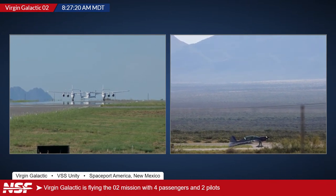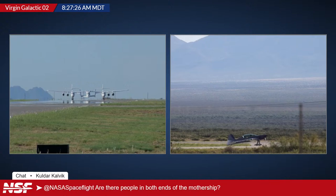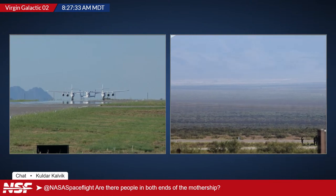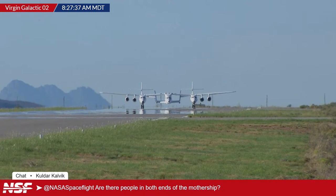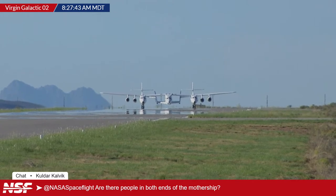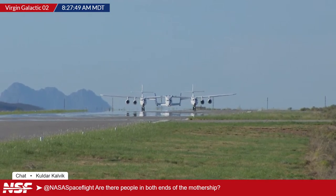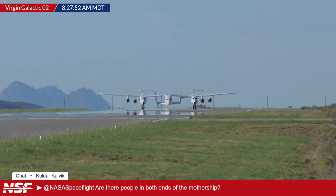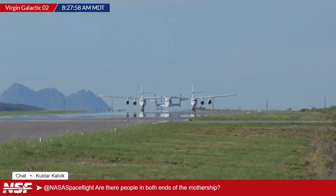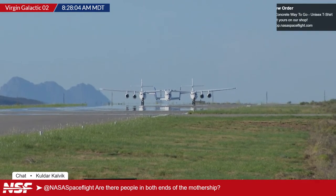A viewer asks: are there people in both ends of the mothership? Alex responds: usually for this kind of double-fuselage aircraft, only one cockpit is occupied rather than both. The pilots on VMS Eve — Nicola Pizzile and Mike Masucci — have previously flown Unity, but today they are on VMS Eve. They won't go to space today, but they have the important task of carrying Unity to 40,000–45,000 feet.